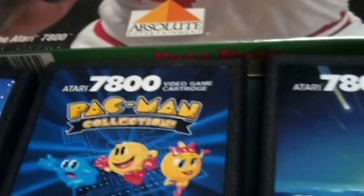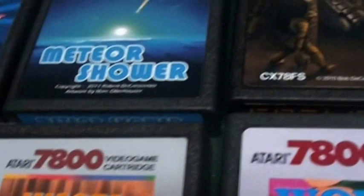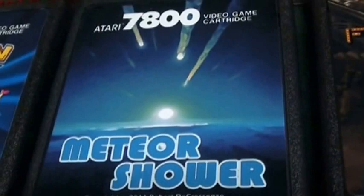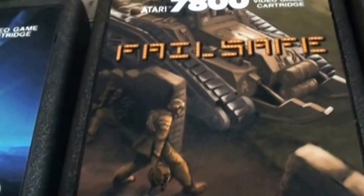The same programmer just came out with Meteor Shower, which is Astro Blast — pretty much a port of that, and it's awesome, two-player as well. Fail Safe, which is a sequel to Countermeasure, is an original title. This one doesn't get a lot of credit, but I totally recommend it — it's really good.